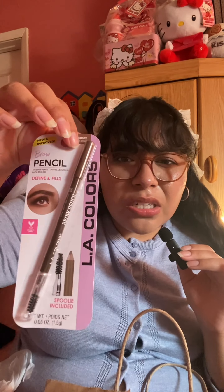Also from Dollar Tree I got this LA Colors brow pencil in the shade soft brown. Since I have bangs I don't really need to fill in my brows, but I really wanted to try this. I probably won't use it anytime soon, but my brows do need to be done — the bangs hide it though.